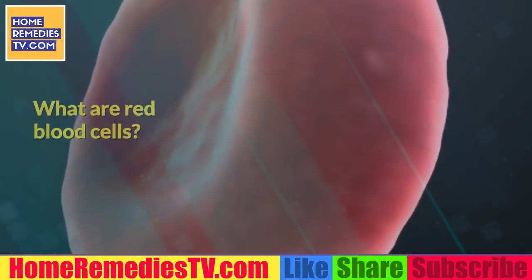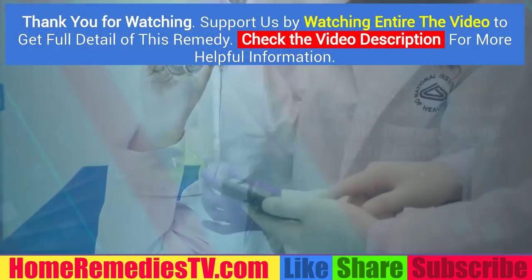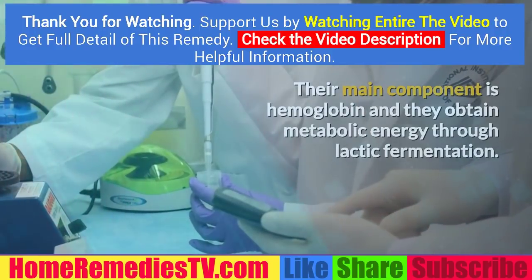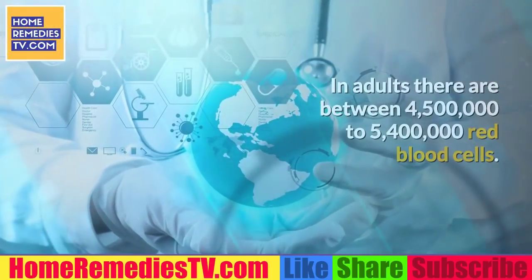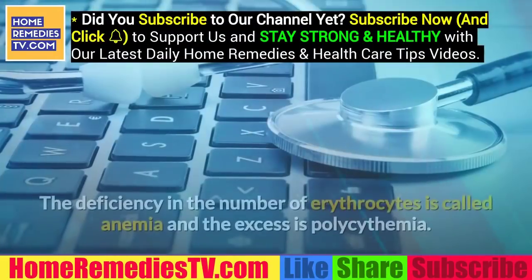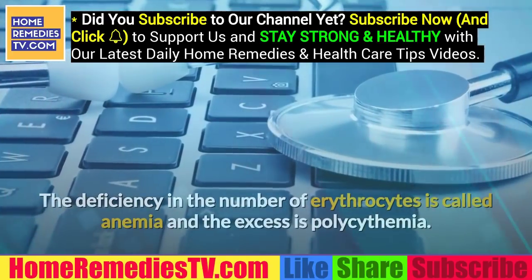What are red blood cells? Doctors call them erythrocytes and they are the most numerous cells in the blood. Their main component is hemoglobin and they obtain metabolic energy through lactic fermentation. In adults there are between 4,500,000 to 5,400,000 red blood cells. The deficiency in the number of erythrocytes is called anemia and the excess is polycythemia.